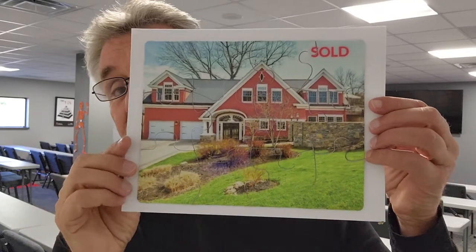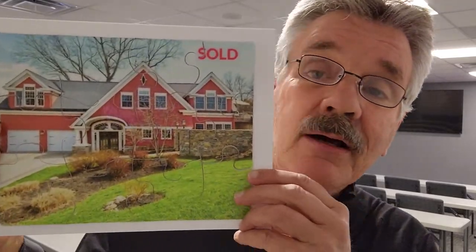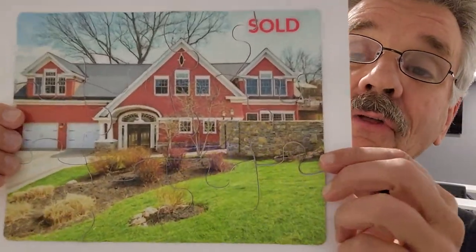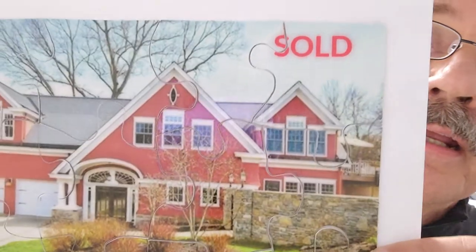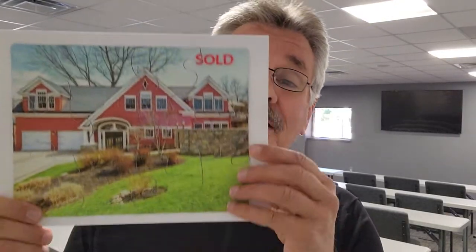Underneath that card is this little bag with a puzzle — 12 puzzle pieces. It takes about two minutes to put them together. When they do, it shows their house, and I put 'SOLD' on it. You can type whatever you want on top; you could leave it without 'sold,' but I like putting 'sold' on it. You want to get listing appointments — send them a box like this. Photo of their house on the postcard, your information on the back, they put the puzzle together and they're blown away.